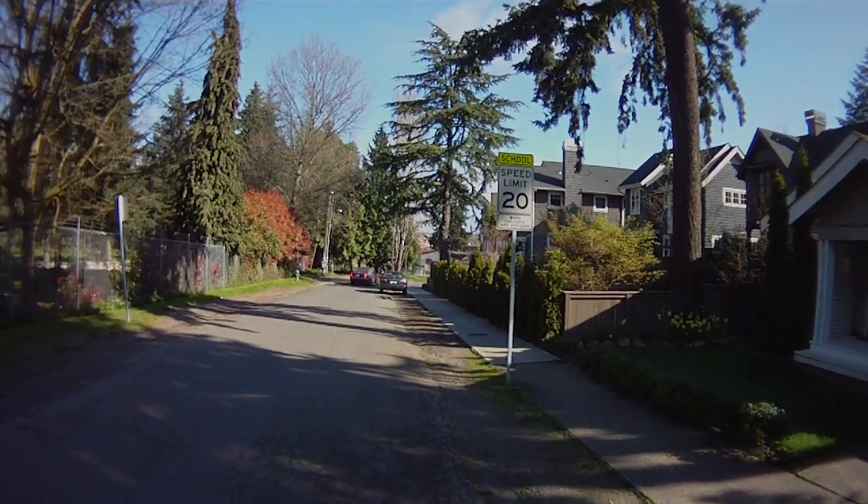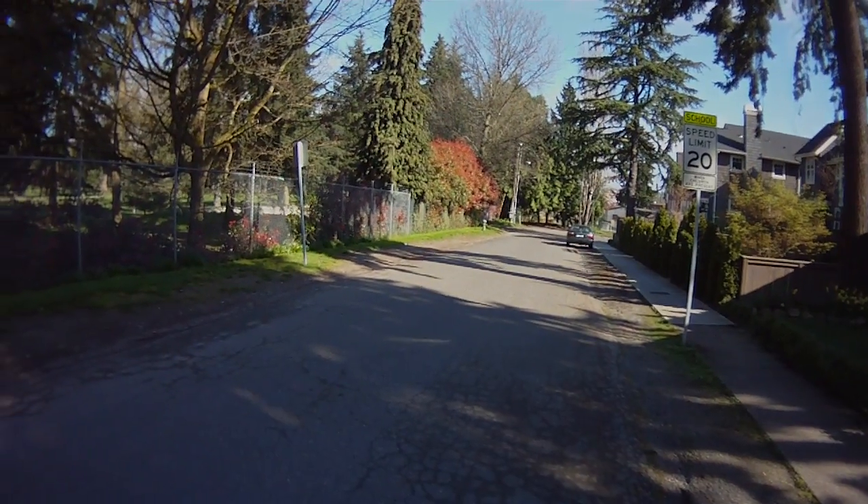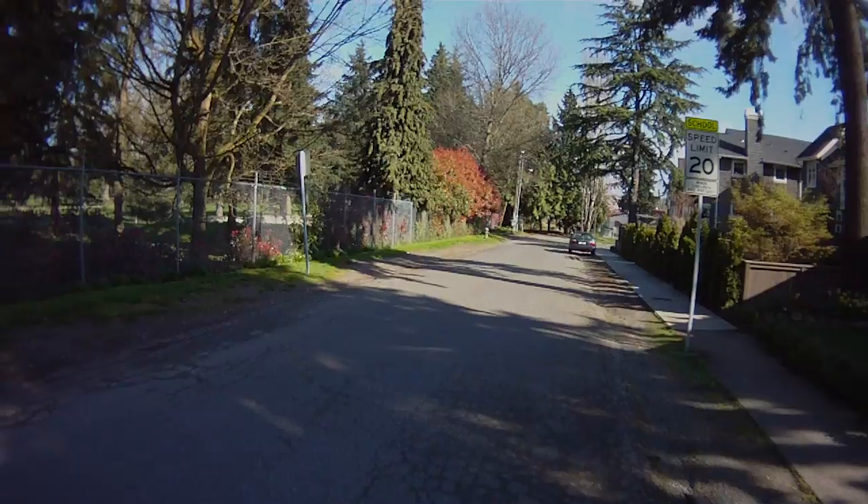We're at the end of the block — there's a school zone sign. But there's no qualitative difference between this end of the block and the block and a half behind where we're standing right now.